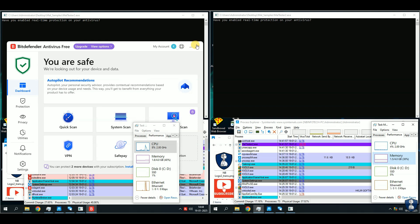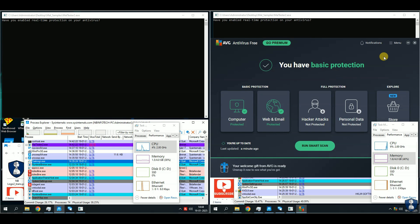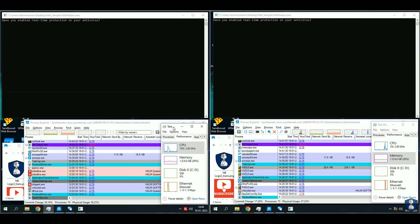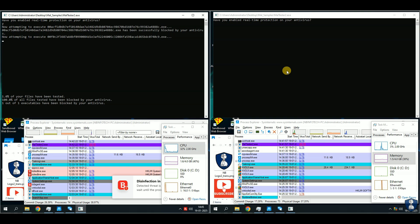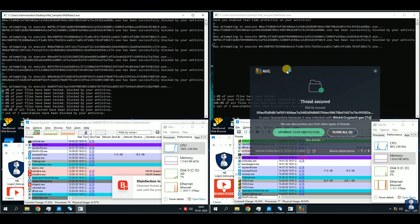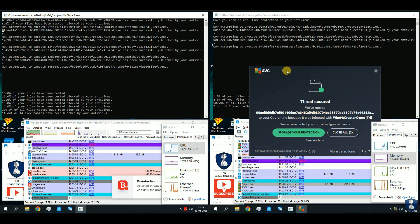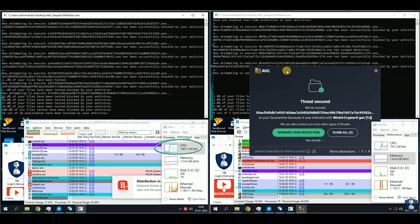The Process Explorer tool can help discover newly created threats as well as the VirusTotal score of each thread running on the system. The Task Manager application will display the CPU and RAM resources used during the tests and scans. TCP View displays the program's online connections to the internet.